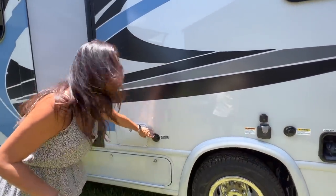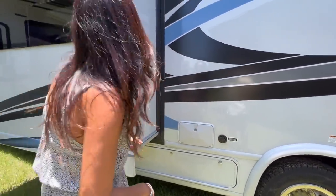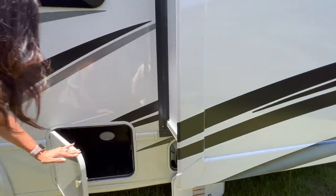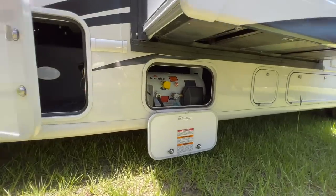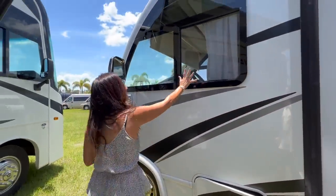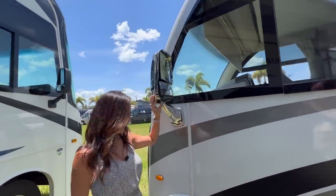There's a city water connection and an outdoor shower. Opening windows here in the slide, a storage compartment, and under the slide is the propane fill. There's an opening window right here for the driver and a camera on the side mirror.